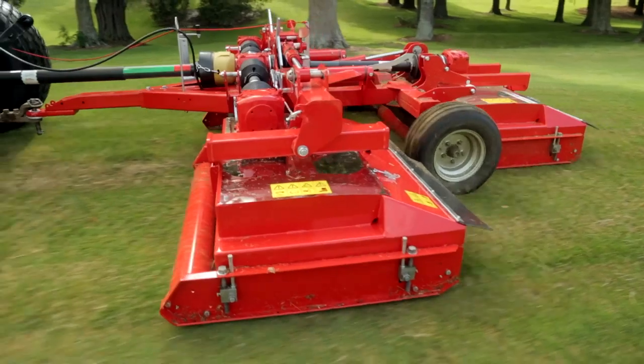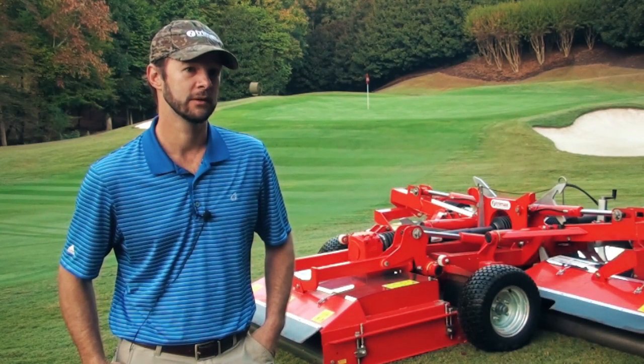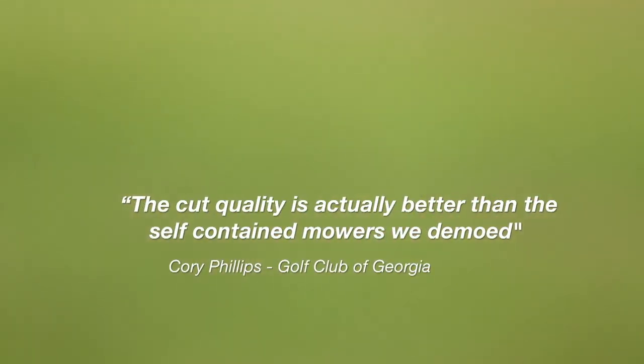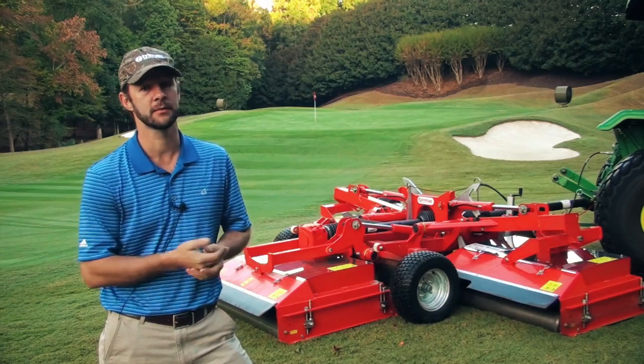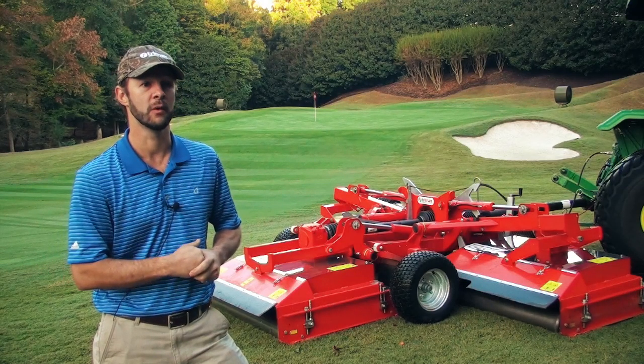The cut quality is actually better than the self-contained mowers that we demoed. The scythe action — the blades come through at an angle — leaves a better after-cut appearance than a straight long-bladed rough mower.